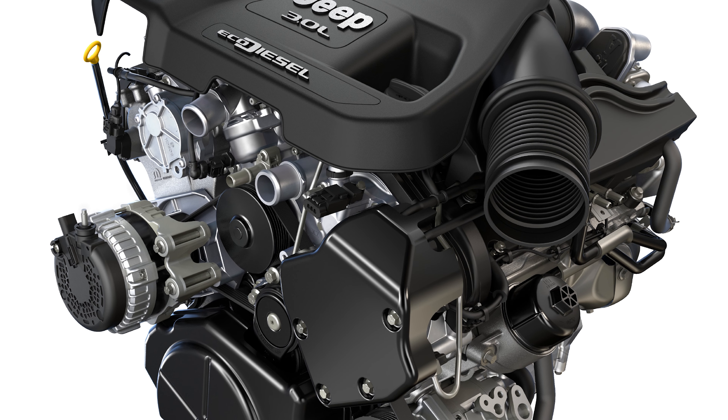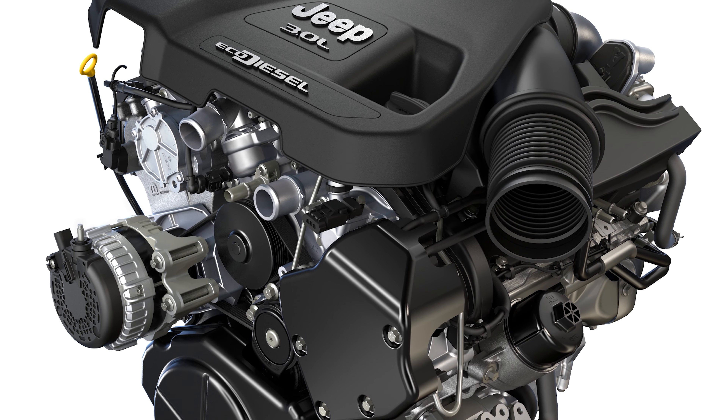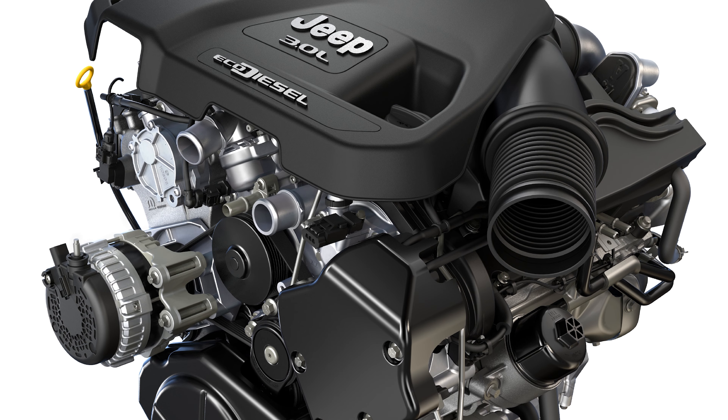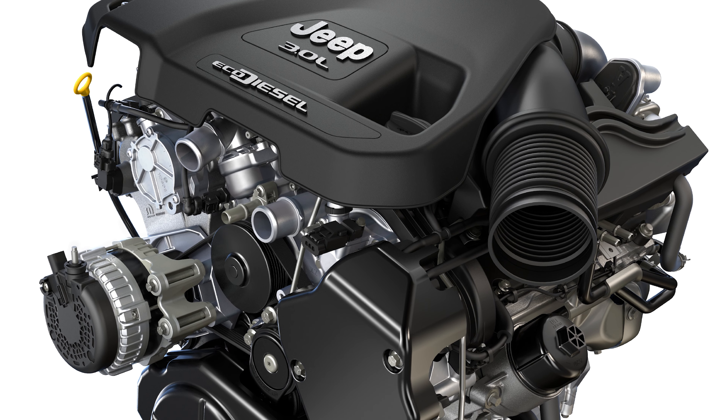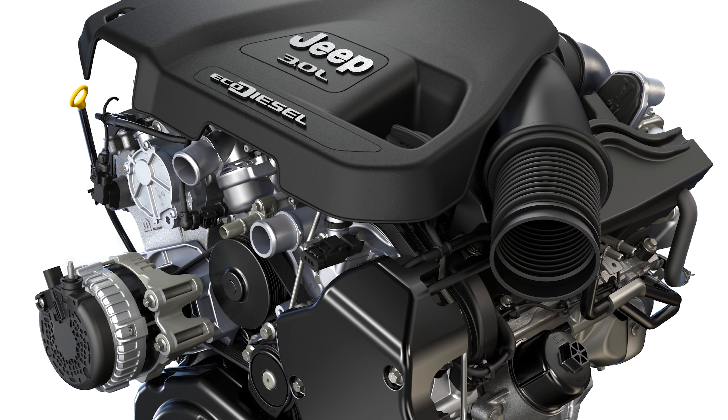It's called the 2023 Jeep Gladiator Rubicon Far Out. I'm not sure why Far Out is done up as one word, but that's not important. What is important is the engine being celebrated: it's the 3-liter turbo diesel that produces 260 horsepower, which doesn't sound that wild, but the 442 pound-feet of torque does sound pretty great. Plus, that torque peaks as low as 1,400 RPM.